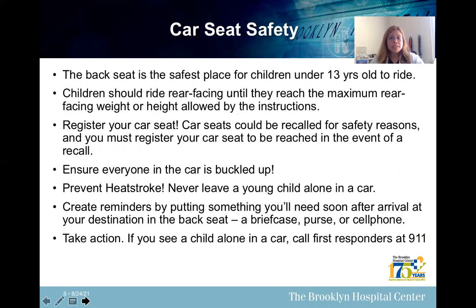Car seat safety tips: the back seat is the safest place for children under 13 years old to ride. Children should ride rear-facing until they reach the maximum rear-facing weight or height allowed by the car seat instructions. Register your car seats — car seats could be recalled for safety reasons, and you must register your car seat to be reached in the event of a recall. Ensure everyone in the car is buckled up. To prevent heat stroke, never leave a young child alone in a car.